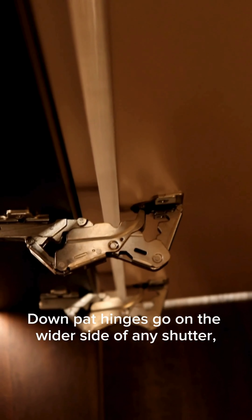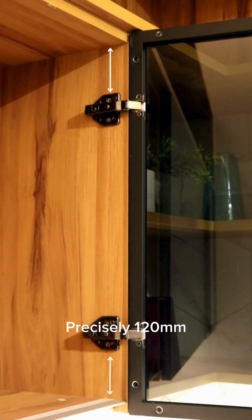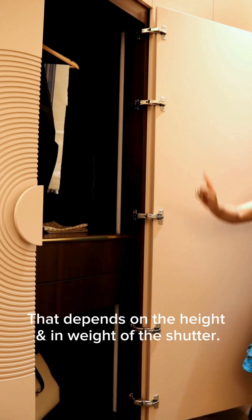Hinges go on the wider side of any shutter, ensuring even weight distribution. Precisely 120mm from both top and bottom — that's the secret sauce. The rest of it, you may ask, depends on the height and weight of the shutter.